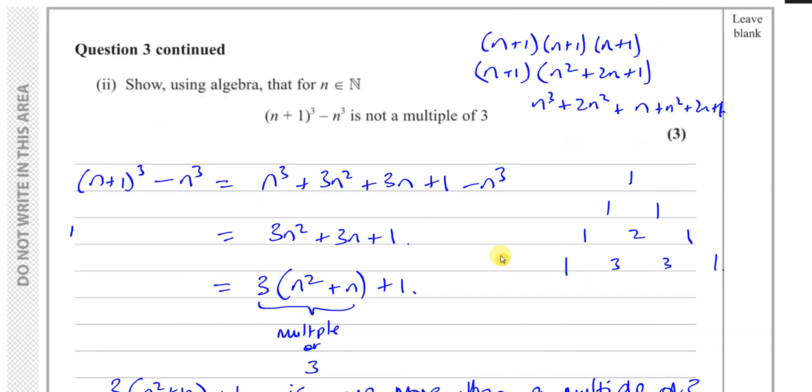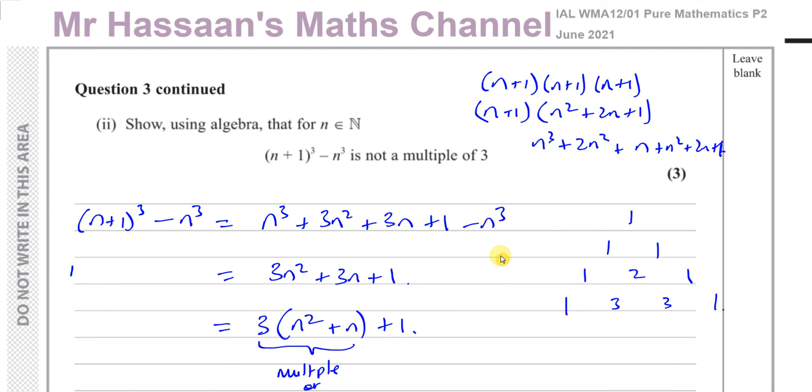That's the answer for question three — a fairly short question. This is actually quite a new topic that started with the new P2 syllabus, so there aren't many questions in older papers like C1 and C2. You'll find other questions from this June 2021 P2 paper in the playlist at the end of the video, along with related proof questions. You can subscribe using the link at the top of the page, and in the description you'll find links to P1, P3, P4, M1, S1, and IGCSE questions. Thank you for watching and see you soon.